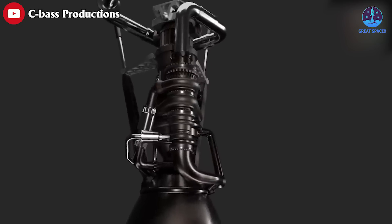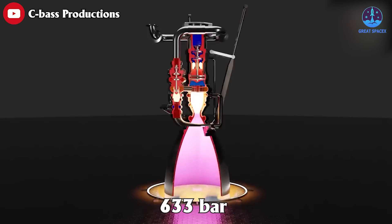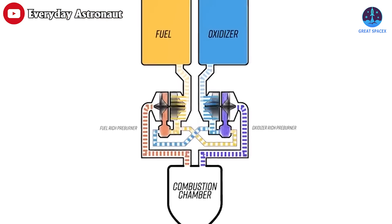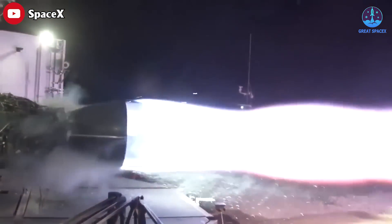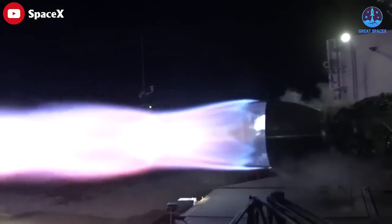On the other hand, the Raptor intakes at 3 bar and raises it to 633 bar to burn in an oxygen-rich preburner at 564 bar with just a single centrifugal stage. I wonder what SpaceX's secret sauce is for such a large single-stage pressure ratio without surging.